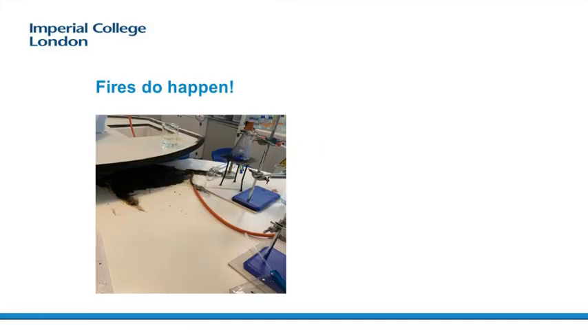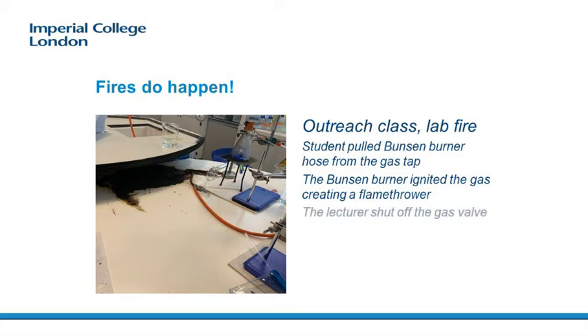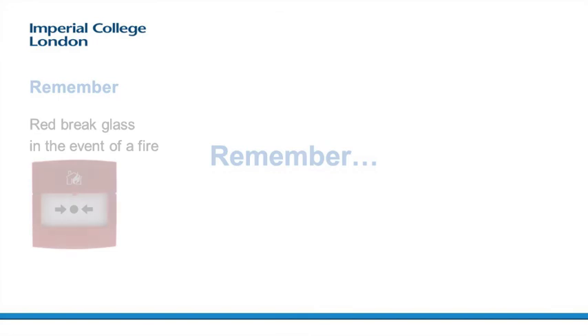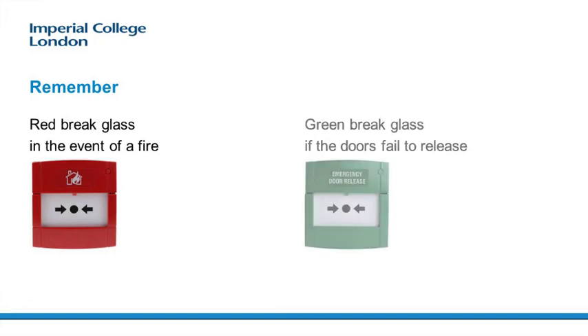Fires do happen. One occurred during one of our outreach programme sessions in a lab. A student pulled the Bunsen burner hose from the gas tap — the Bunsen burner ignited the gas, creating a flame thrower. The quick-thinking lecturer shut off the gas valve. Please remember: press the red brake glass in the event of a fire, and press the green brake glass if the doors to the exit fail to release whilst the fire alarm is actuating.